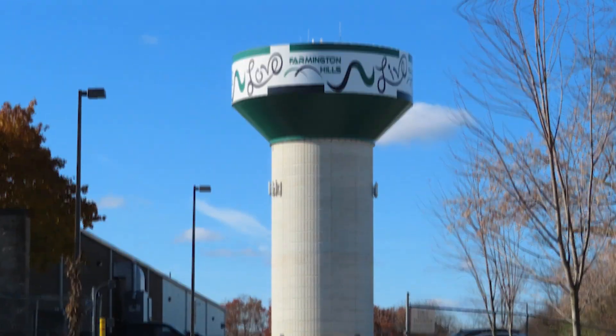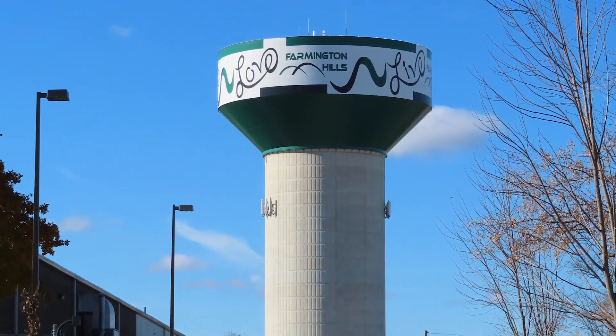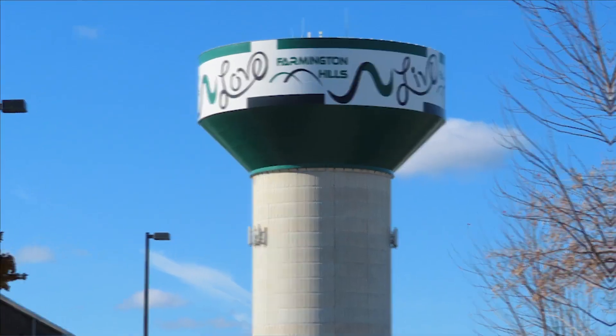Farmington Hills, Michigan. How much does it cost to purchase a home and how much does it cost to live in the city of Farmington Hills? In this video, we're going to go over everything that you need to know about the cost of living in the city of Farmington Hills.